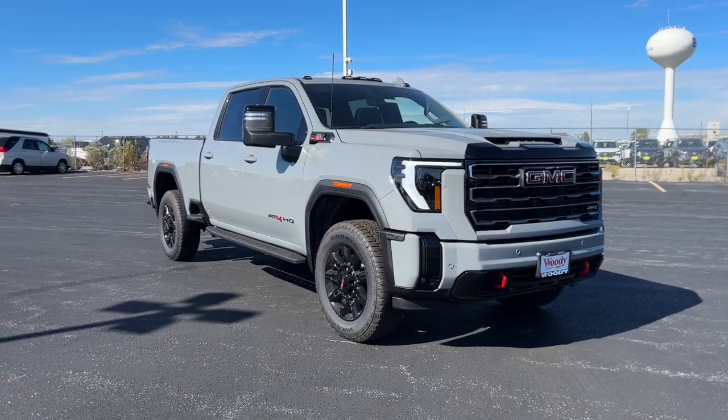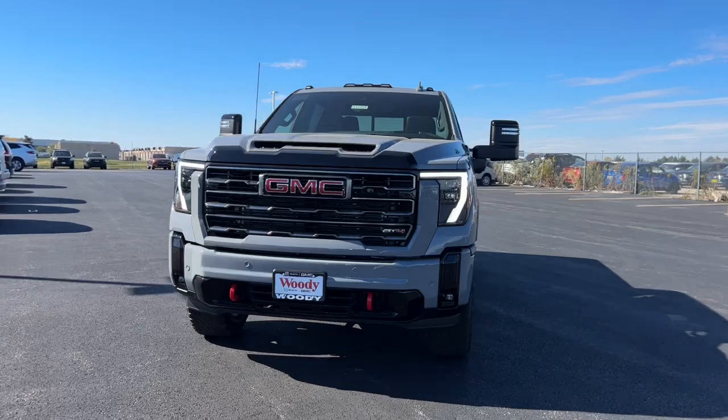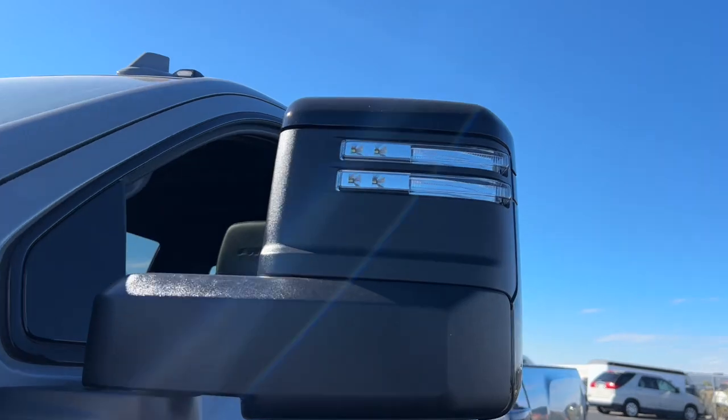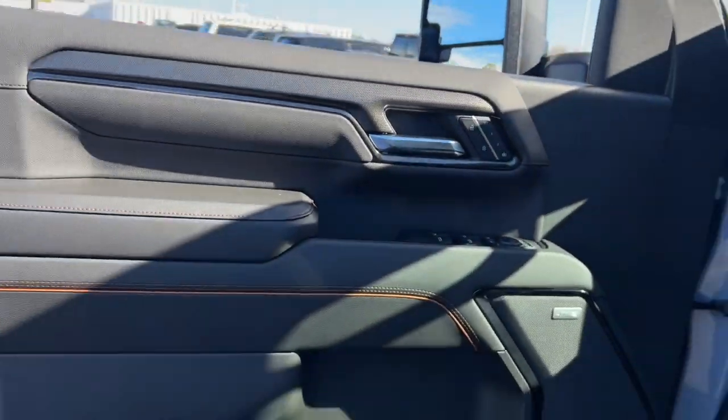Get a feel for the 2025 GMC Sierra HD. Tackle the toughest jobs with confidence in this brawny Sierra HD. From its heavy-duty capability to its refined ride and luxury cabin amenities, this impressive workhorse offers a unique blend of steely strength and modern comfort.